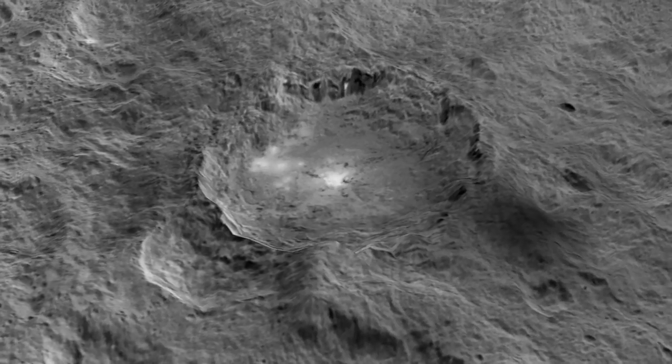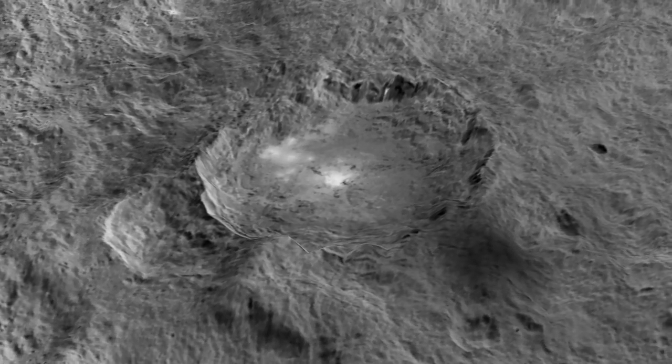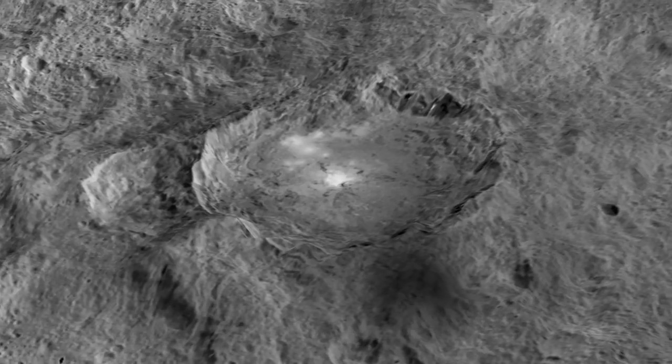Eventually, however, as we learn more about them, they may provide insights into the geology of this complex dwarf planet.